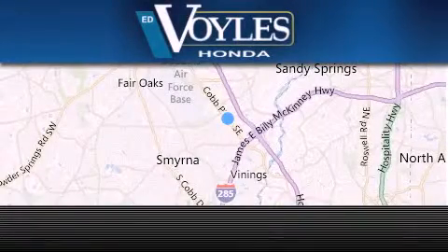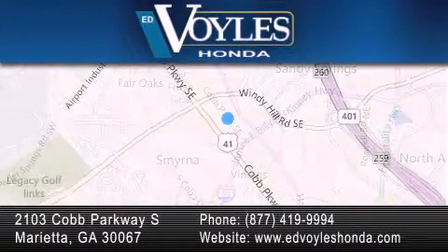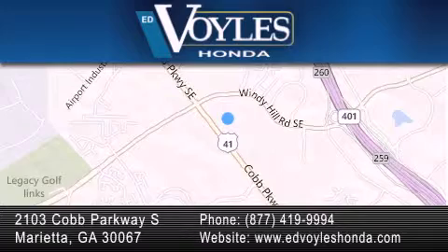Ed Voil's Honda is located at 2103 Cobb Parkway South in Marietta. Our goal is to exceed all of your expectations to ensure that you'll return for future visits.